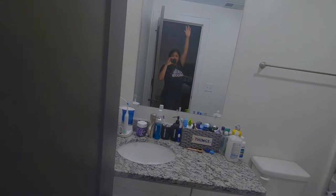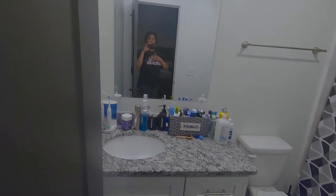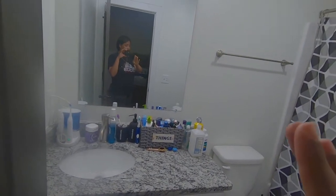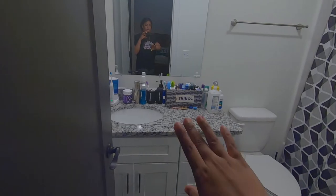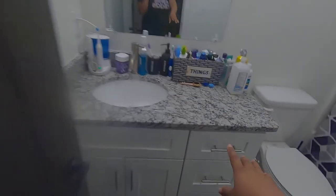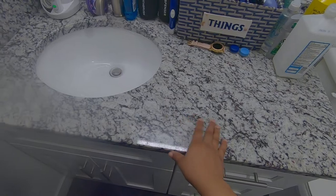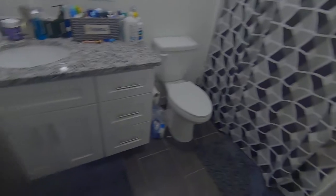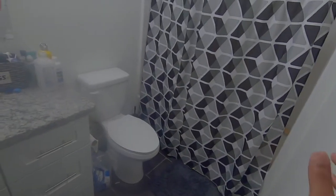There's our TV, our bed. Bear with me — I haven't done an apartment tour before so I really don't know how to do them. This is the bathroom — that's me, hello. I've been working on the bathroom. Because the countertops have like a gray-black design, I decided to do a gray and black theme in the bathroom, so here we go.